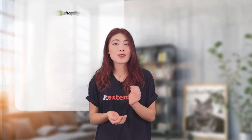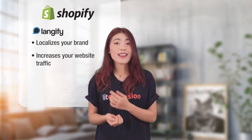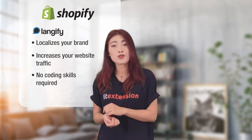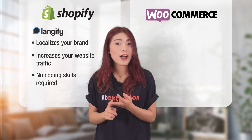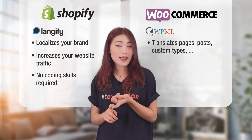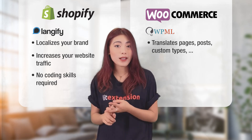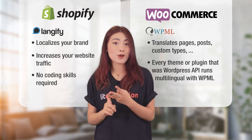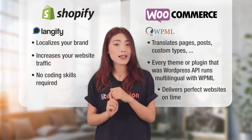Shopify is a great platform but doesn't excel at reaching new customers from all around the world. That's why Langify fills that gap by allowing store owners to easily provide multilingual storefronts. Multilingual features are not a problem with WooCommerce because the WPML plugin can translate pages, posts, custom types, taxonomies, menus, and even the theme itself. Even a theme or plugin that uses the WordPress API runs multilingual with WPML. Full support is provided by the WordPress multilingual plugin, helping you deliver perfect websites.